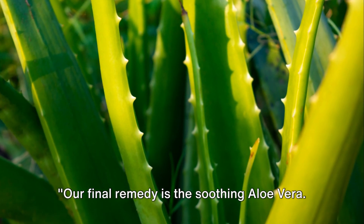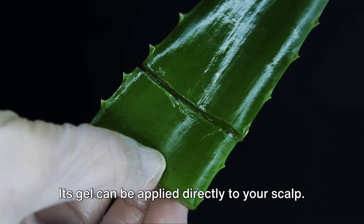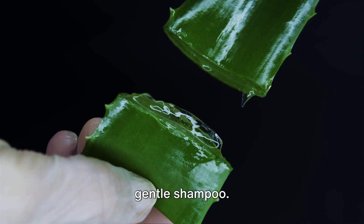Our final remedy is the soothing aloe vera. This green succulent plant is more than just a pretty face. Its gel can be applied directly to your scalp — just massage it in, allow it to rest for a few minutes and then wash it off with a gentle shampoo.